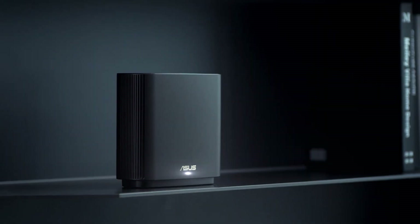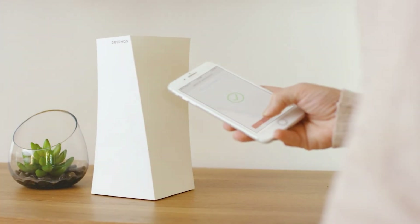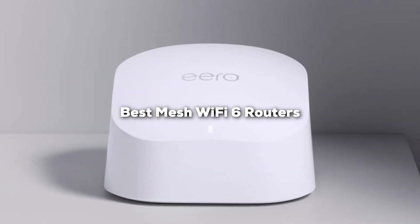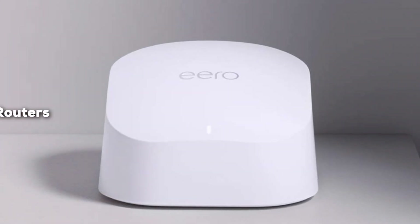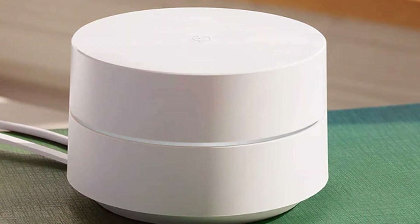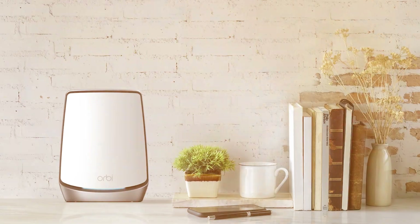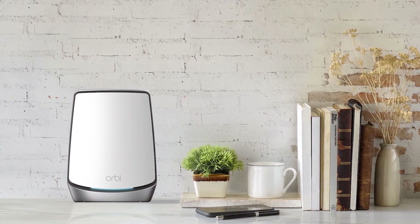Welcome to our channel. In today's video, we are diving into the world of cutting-edge connectivity with the 7 best mesh Wi-Fi 6 routers. Whether you are looking to eliminate dead zones, enjoy seamless streaming, or boost your home network's performance, these top-tier routers have you covered. Stay tuned as we explore the standard features, benefits, and why they are the best choices for your Wi-Fi needs. Let's get started.